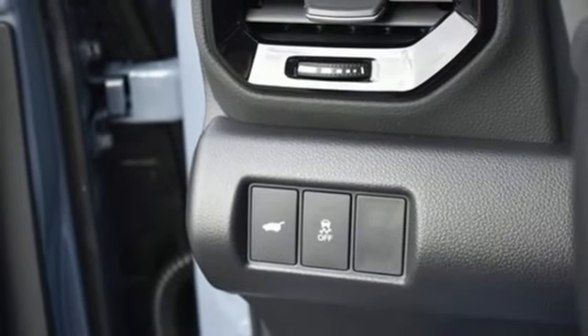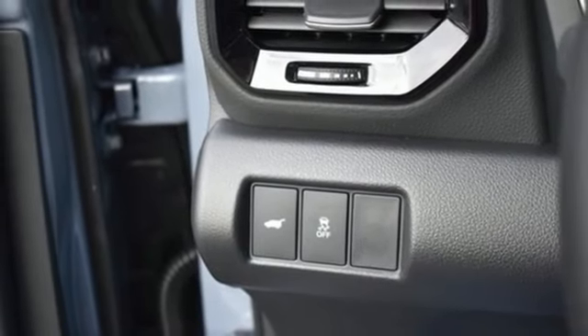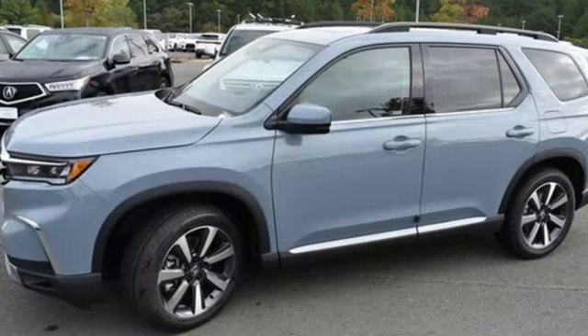Streaming audio, hands-free lift gate, memory exterior door mirror settings, and V6 engine.